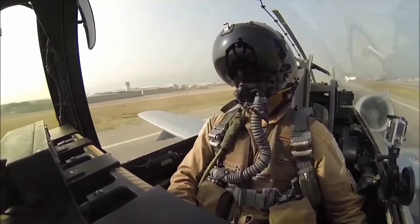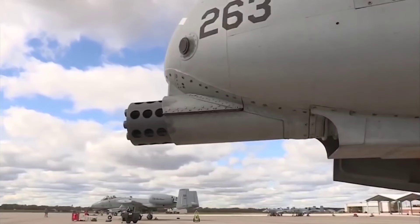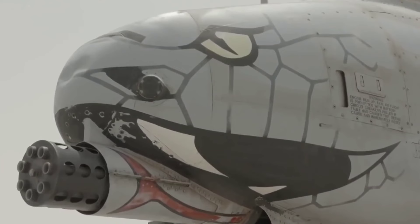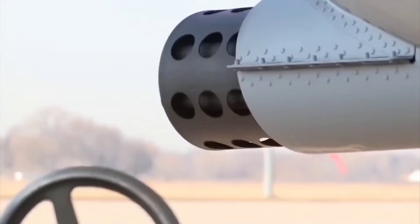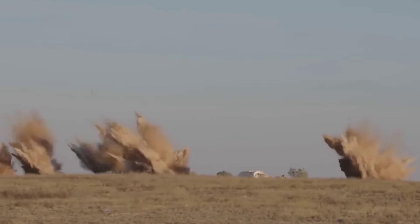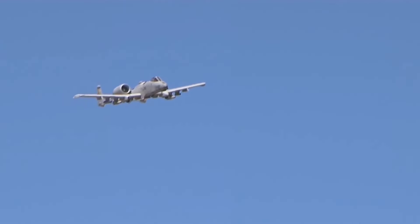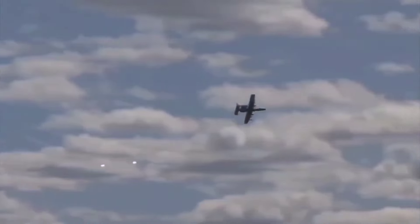At the heart of the Warthog is a gun so mean it's got its own name — the GAU-8 Avenger. This beast of a weapon is the backbone of the A-10 Thunderbolt II, also known as the Warthog. This 30mm cannon fires massive armor-piercing rounds at a blistering rate. Each round is designed to penetrate the toughest armor, making it a formidable force on the battlefield. We're talking almost 70 rounds per second — enough to shred a tank, rip apart a bunker, or stop a convoy in its tracks. The destructive power is unmatched.